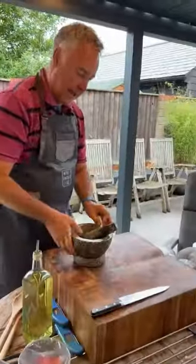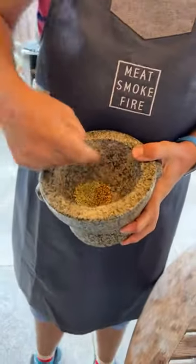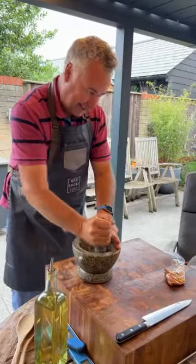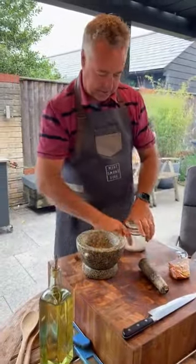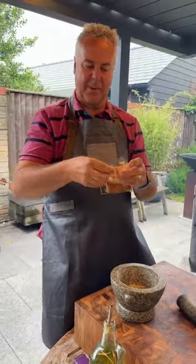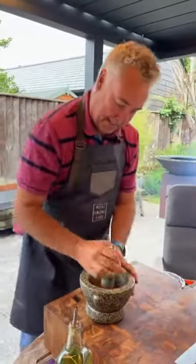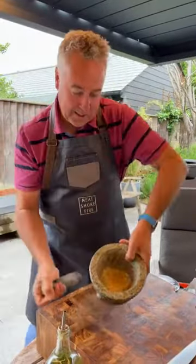In my mortar and pestle I've got some coriander seeds and some fennel seeds. We're just going to give those a good crush down. I want to add a little bit of salt — about a teaspoon — and some cayenne just to give them a bit of a zing, probably half a teaspoon of cayenne. Give that a mix around — it's all nicely mixed.